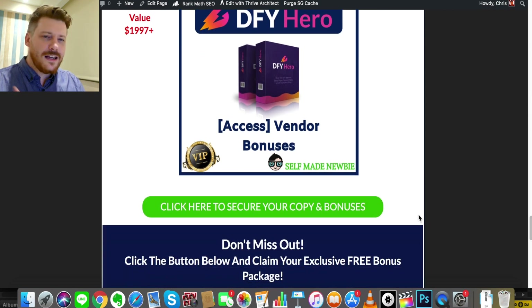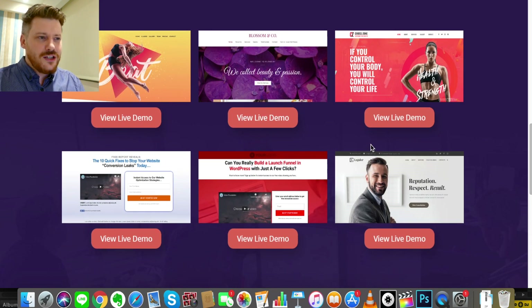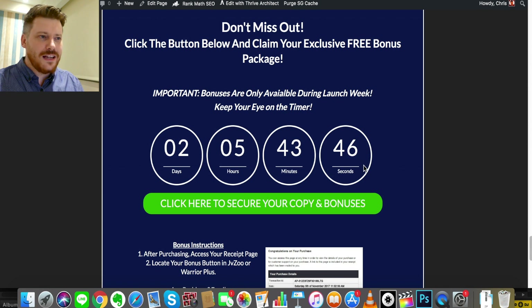If that all sounds good to you, click the link in the description to go to my bonus page. Click any of the green buttons to launch off to the DFY Hero sales page — I'd recommend going through that page, checking out the demos, functions, features, and figuring out which version is best for you. If you do purchase, you'll receive a digital receipt and you can access DFY Hero under the green button and the bonuses under the blue button. Be aware this is only a launch week special, so keep your eye on the countdown timer — when it runs down, any discount pricing, the bonuses, and the discount codes I'll give you at the end will no longer be available.